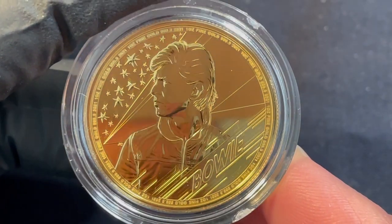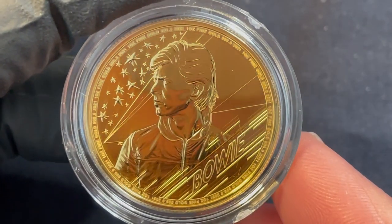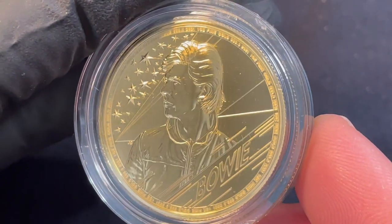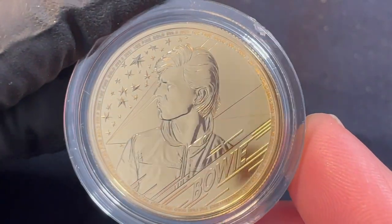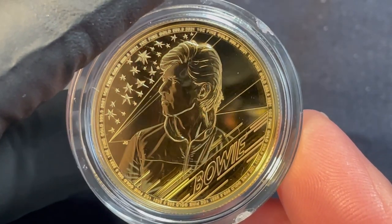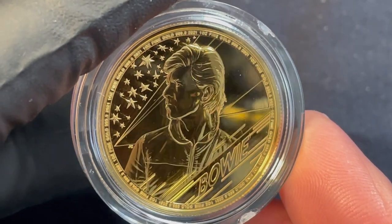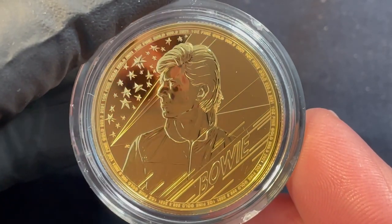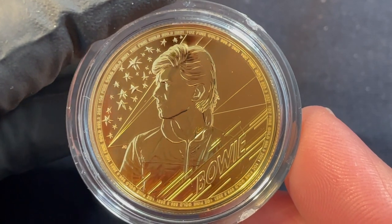With a popular series like this, I'm a little disappointed it's not higher relief, but it's a cool coin. I'm kind of spoiled with super high relief coins, but Bowie's one of my favorite creative artists.